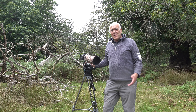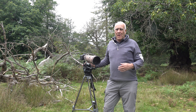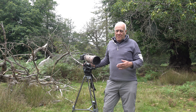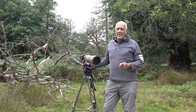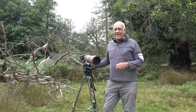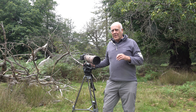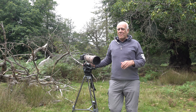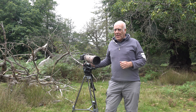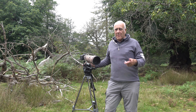Sika deer are an introduced species to the UK — they come from Asia. Most of them are in deer parks, but some have escaped and some have been released, so you can get them living wild at Arne in Dorset, the Findhorn Valley in Scotland, and the Bowland Forest apparently, although I've never seen them there. Mostly it is a deer park deer and a particularly attractive one. The coat can vary quite a lot — it varies through the seasons, but it also varies with different races of sika deer. They came from quite a variety of different countries in Asia, but most of the ones in Britain are the Japanese variety of sika deer.